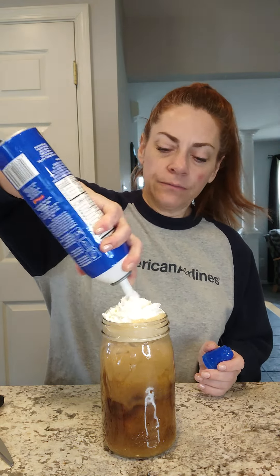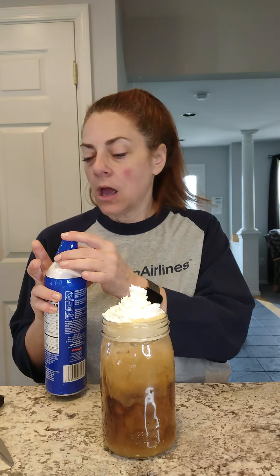And if I want to make it fun — if you watch my videos at all — pretty much everything I do gets whipped cream, because I feel like I'm working really hard on my weight loss and that's a little bit of fun I can add to everything.